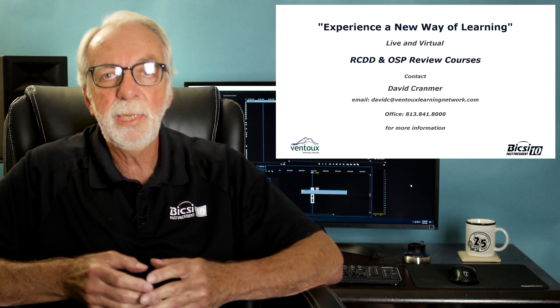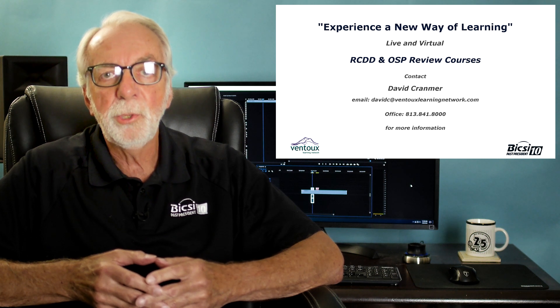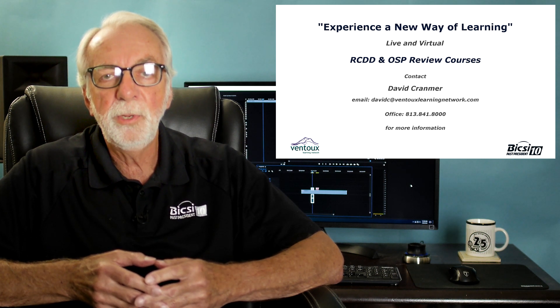If you want to learn more about both our RCDD and Outside Plant Review courses, you can contact me at davidc@vauntoolearningnetwork.com or my direct line at 813-841-8000. Hope you'll join me next week for our continuing review of the TDMM, and thank you for watching.